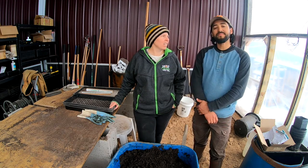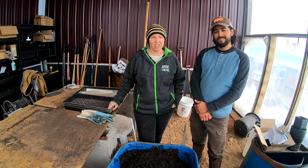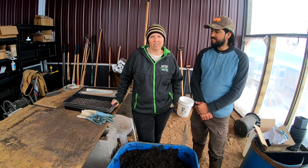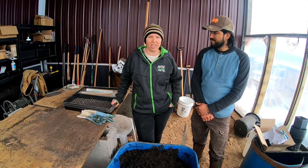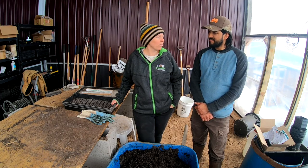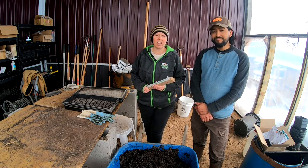We are in the greenhouse working today and the heat definitely needs to be on because it is right at freezing and we have a bunch of starts in here already — they need to stay above freezing. Today we are planting several things. We are going to do a round of bok choy, one of my favorite greens to grow — a baby bok choy and a regular bok choy. Then we're going to put our first round of beets in using the paper pot transplanter, which worked out really well for us last year.